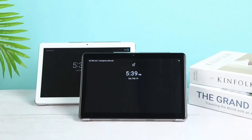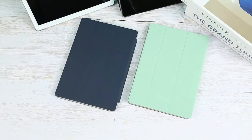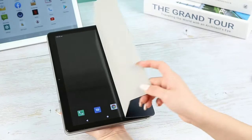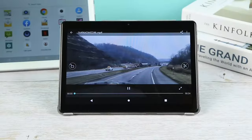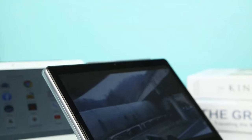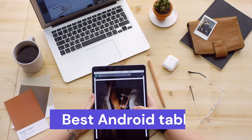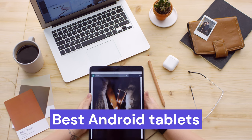Craving a stunning screen but tired of Apple's rules? Escape the walled garden and explore the Android tablet revolution. Forget sluggish devices — 2024 brings jaw-dropping displays, blazing processors, and endless possibilities. But with so many choices, where do you start? Fear not. This video unveils the best Android tablets, crushing myths and revealing hidden gems.